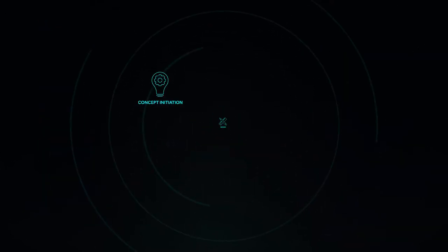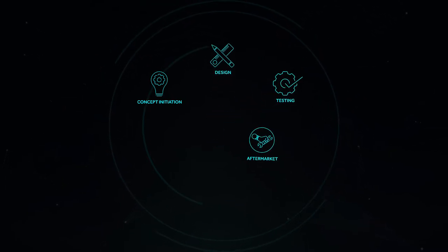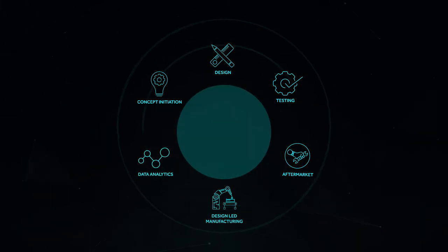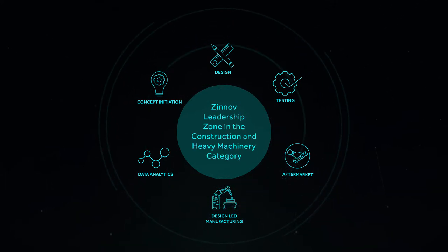All of these offerings enable us to optimize the product development lifecycle, improving time to market, lowering production costs, and maintaining assets by building smart solutions. Which is why it is no surprise that we have been rated in the leadership zone in the construction and heavy machinery industry by Zinov for the fourth consecutive year.